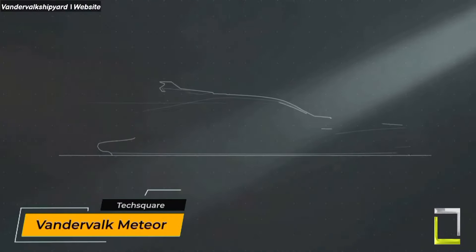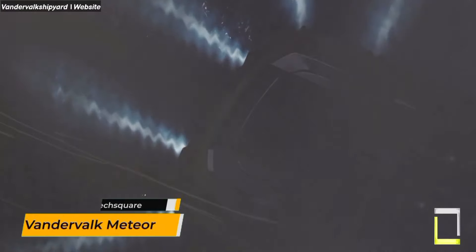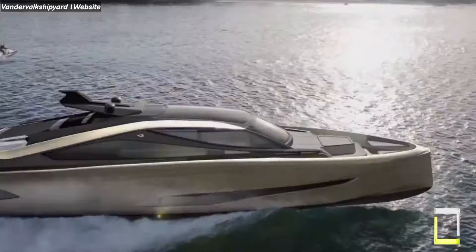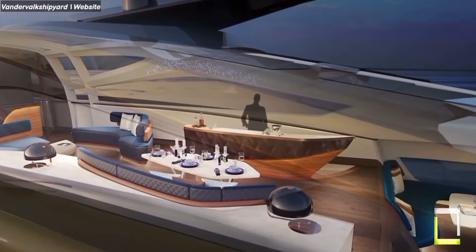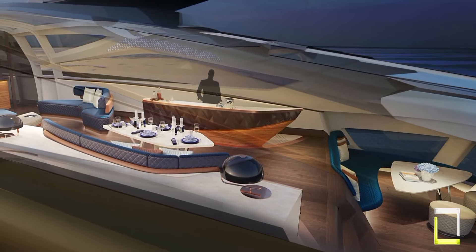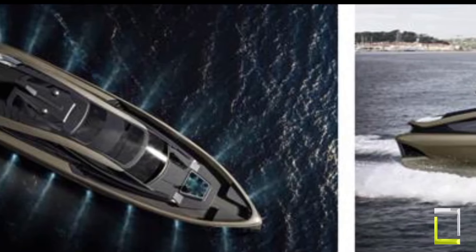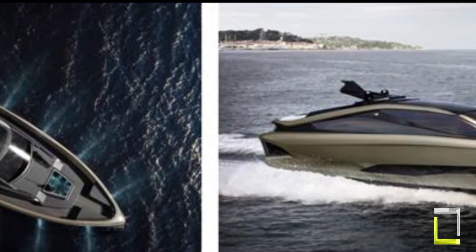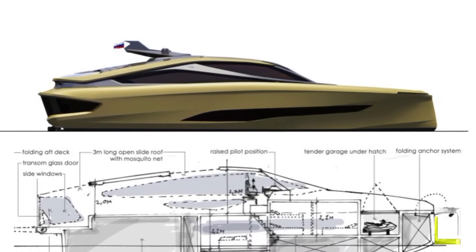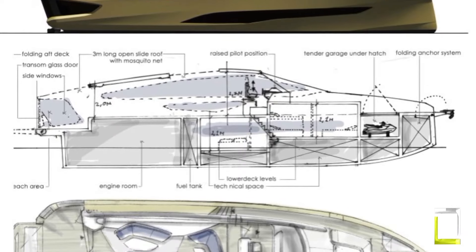Vandervalk, a Dutch shipyard, has launched the Meteor — a 25-meter conceptual design that redefines the fast-weekender market in partnership with Vripak. The Meteor platform is a pinnacle of intelligent design and personalized craftsmanship, born from a custom request for a yacht capable of navigating both inland waters and broad seas in style. Thanks to a powerful trio of Rolls-Royce MTU engines combined with water jets, this sleek aluminum marvel reaches an outstanding top speed of 40 knots, built for efficiency and lightweight construction.